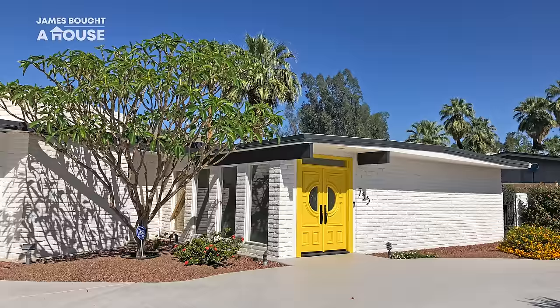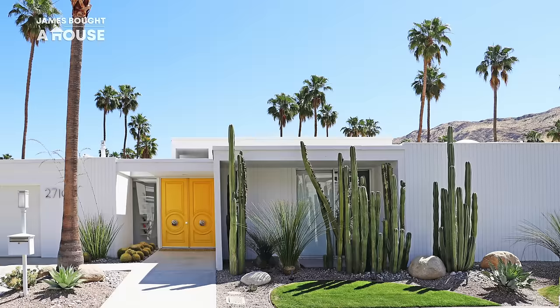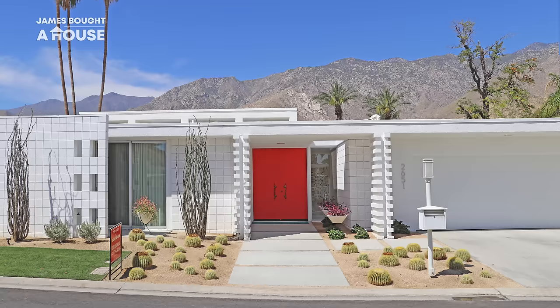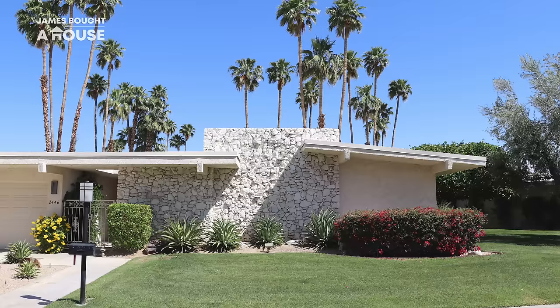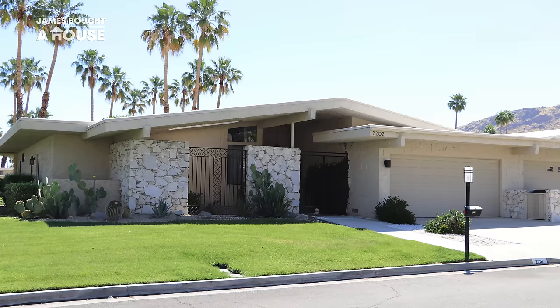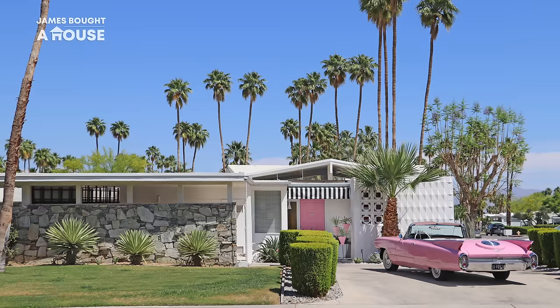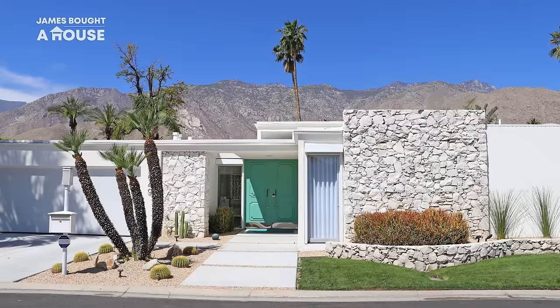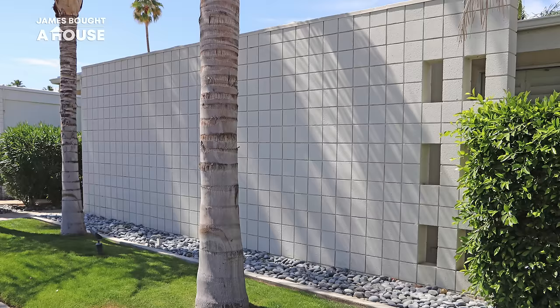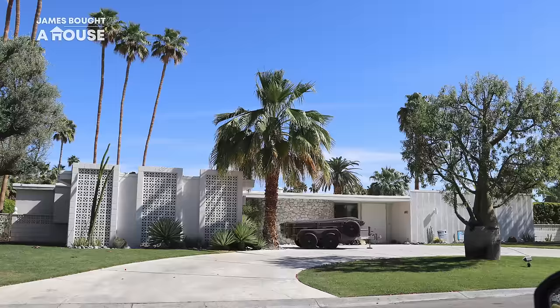We'd visited Palm Springs, the iconic city located out in the desert of California, only a few years ago. For me, it was a dream come true. I've always loved mid-century modern architecture. It's not only beautiful, but I think it perfectly suits our Australian way of life.